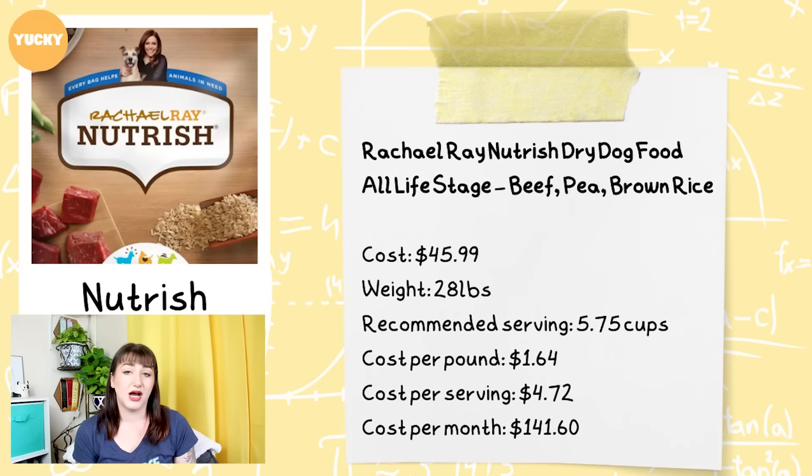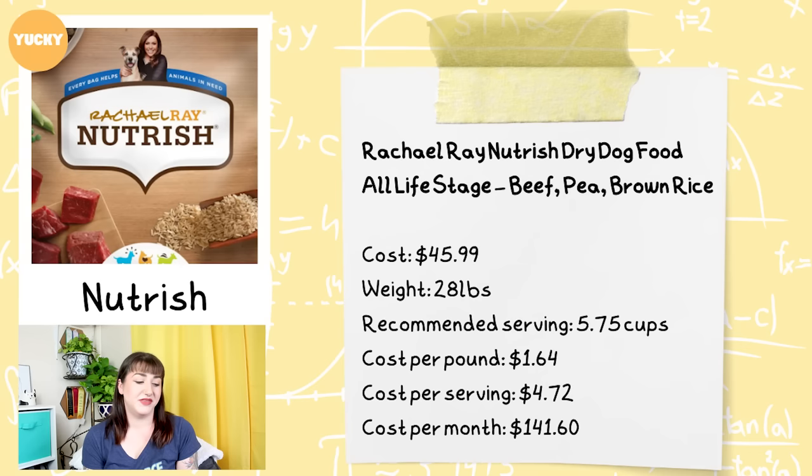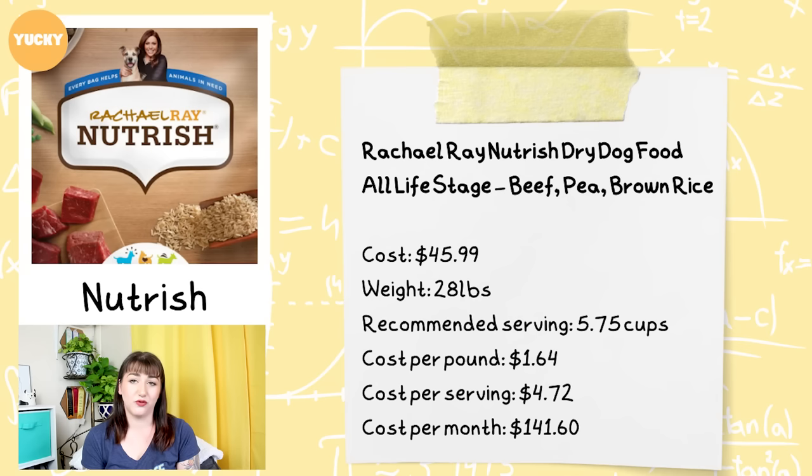Nutrish, again thought of as an affordable food option, lands in the 'yucky' territory in the tier list. This is the Rachel Ray Nutrish Dry Dog Food All Life Stages beef, pea, and brown rice blend. Cost per 28-pound bag is $45.99. The recommended serving size for a 100-pound dog is five and three-quarter cups. This brings the cost per pound to $1.64, the cost per serving is $4.72, and the cost per month is $141.60.